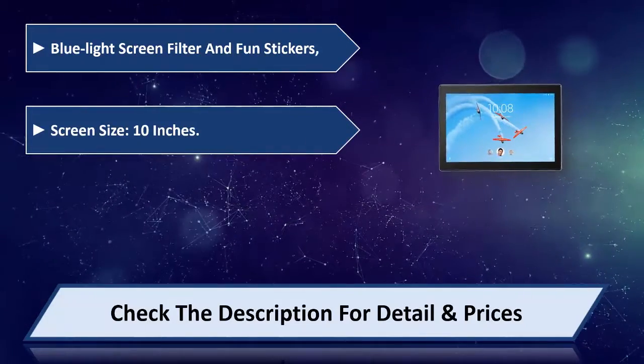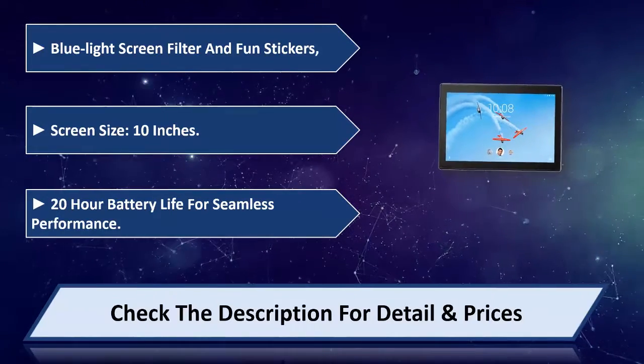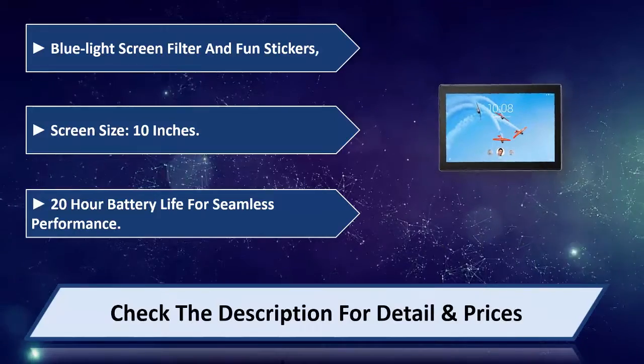Screen size is 10 inches. 20-hour battery life for seamless performance. Please check the description for details and price.